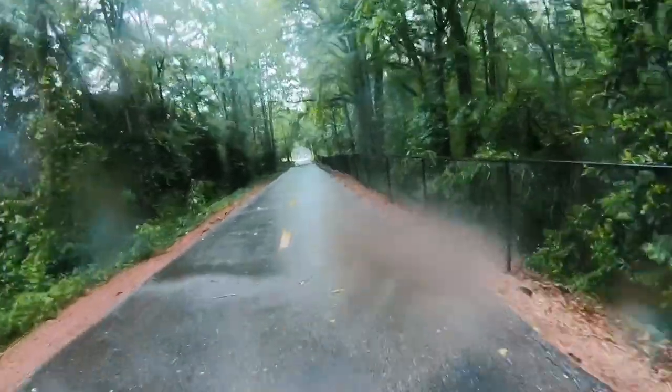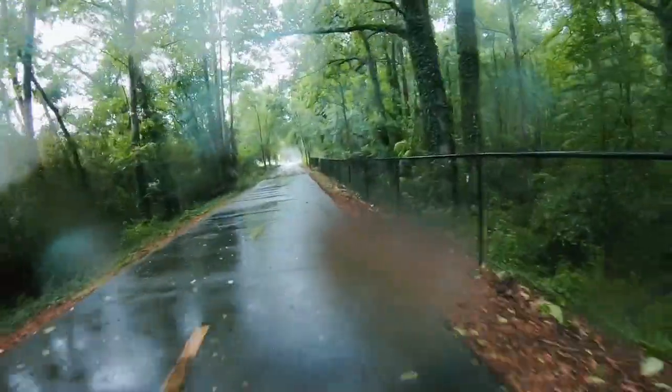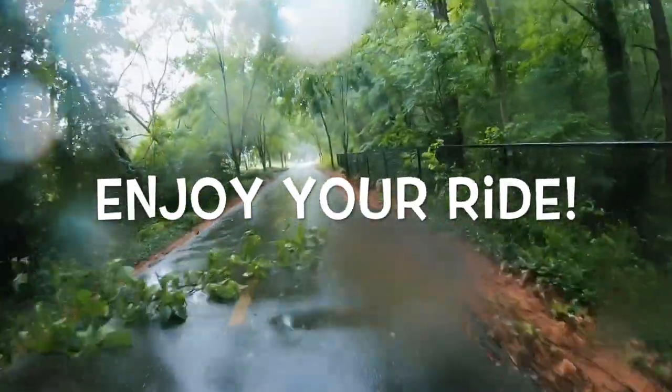Thank you for joining our tour today. Now go ahead, grab your helmet, grab your parents, grab your bike, and go give this little tour a try. Have fun!